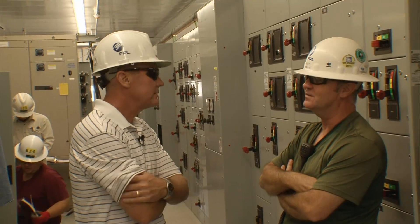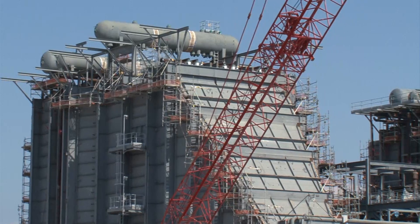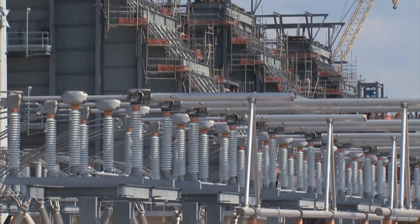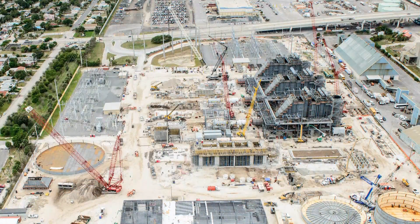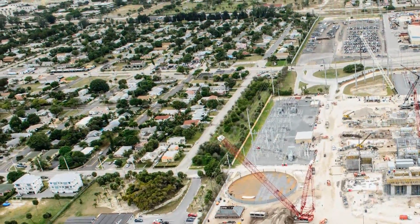The crew is a year into construction and on track to complete work by June 2014. Once the power plant is operational, it's going to go into our grid. We like to build power plants near our demand centers — where we have a lot of population — so South Florida: Palm Beach County, Broward County, and Miami-Dade County, where a lot of our customers live.